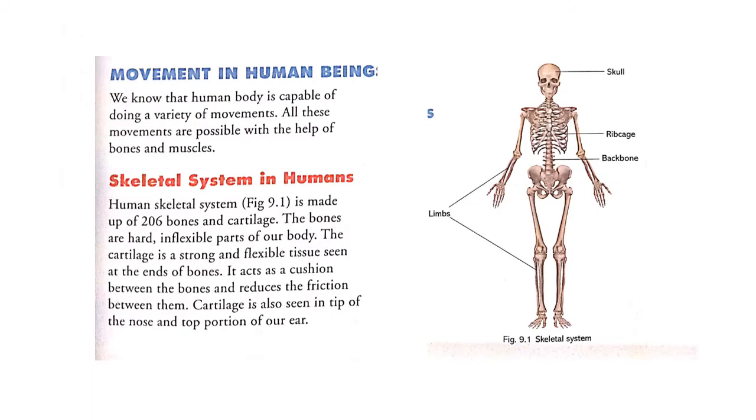Now children, we will see movement in human beings. We know that the human body is capable of doing a variety of movements. All these movements are possible with the help of bones and muscles.